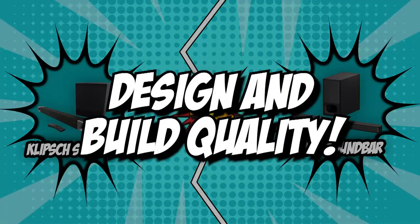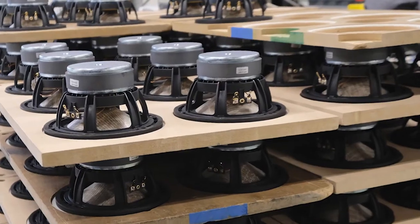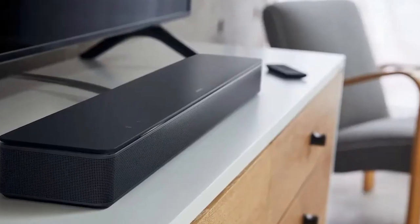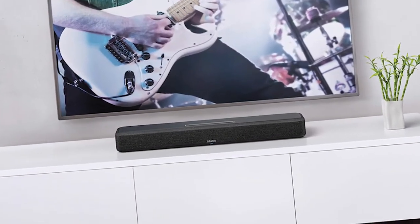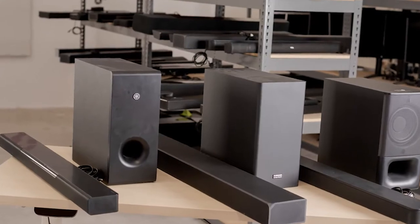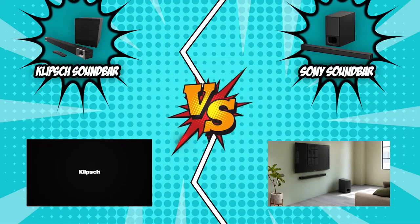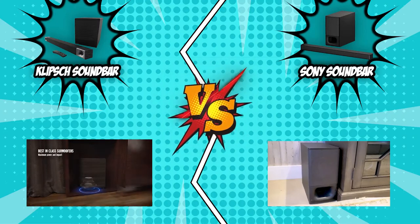The first category that these soundbars will be going toe-to-toe with is their design and build quality. Design and build quality are very important factors when choosing a soundbar. If you want to maximize the audio of your soundbar, we recommend getting one that's the right size for your room. A small to medium home theater usually requires a standard soundbar system, but large entertainment rooms ideally need a soundbar equipped with a subwoofer. Both the Klipsch Cinema 600 and the Sony HT-SD35 are rather wide and likely won't fit between most 55-inch TV stands.